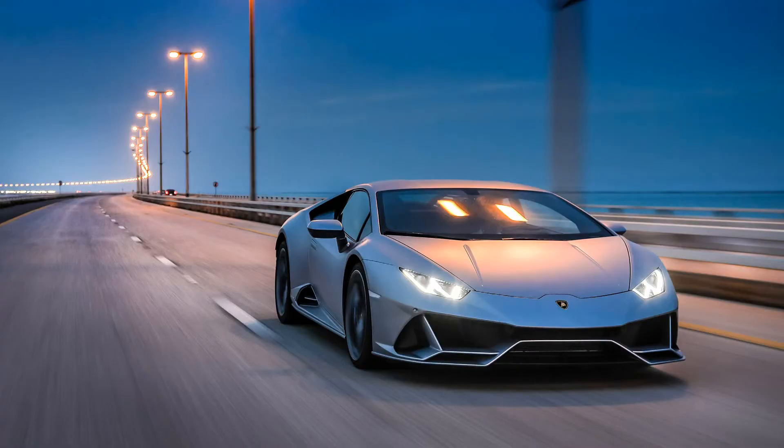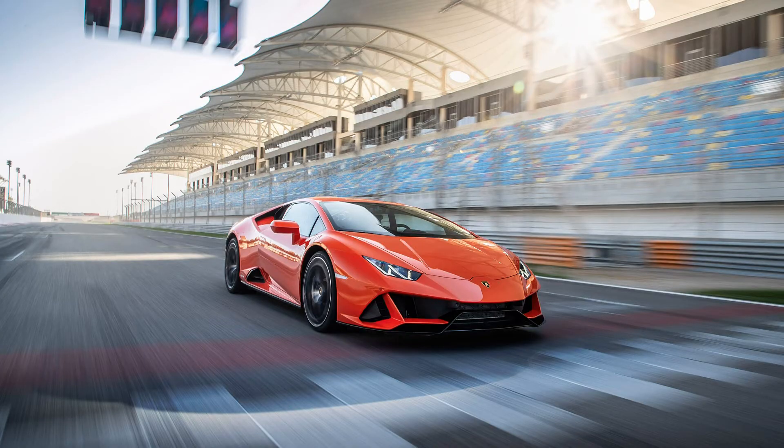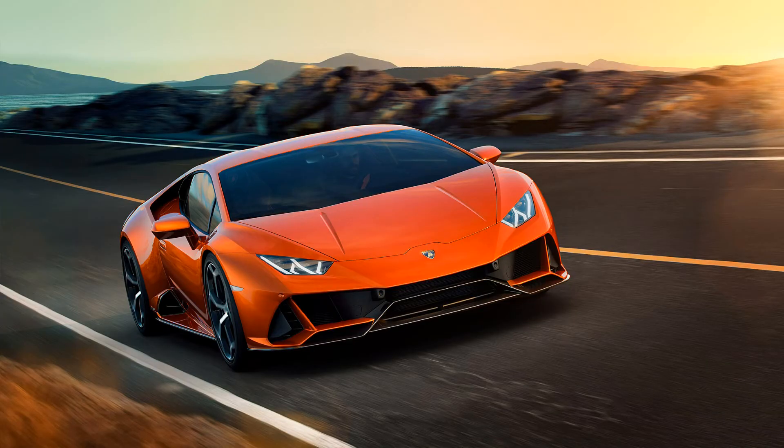The 2019 Lamborghini Huracan Evo has not included Lamborghini's ALA Active Aerodynamics, which is present on the Lamborghini Aventador SVJ and the Lamborghini Huracan Performante, where it works very effectively. The ALA Active Aerodynamics has been reserved for the more track-focused cars in the Lamborghini lineup.